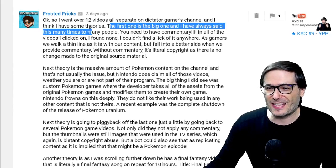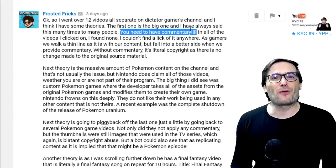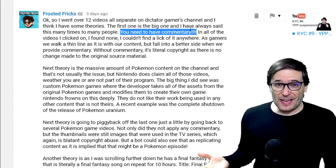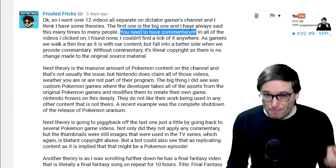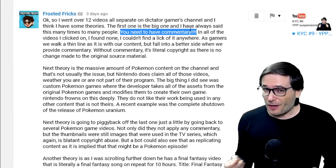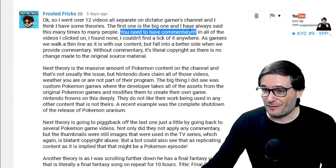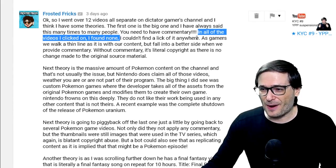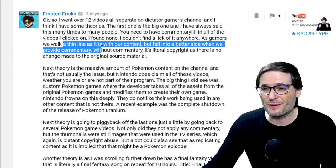The first and big one: you need to have commentary. When you make videos and you don't add commentary, you're just playing the game like everybody else in the world. Your personal voice adds something unique that people will subscribe to your channel for. Remember, YouTube is about the personality, not the content. So if you're not adding commentary, you're not adding any personality. As gamers we walk a thin line as it is with our content, but fall into a better side when we provide commentary.